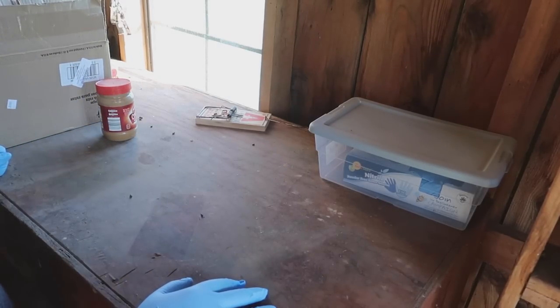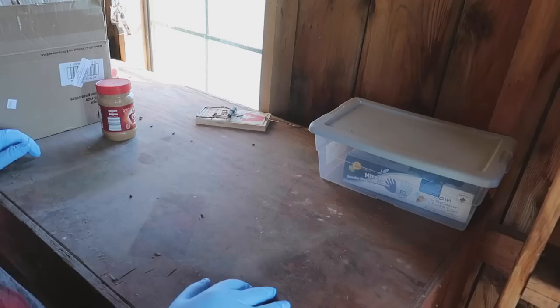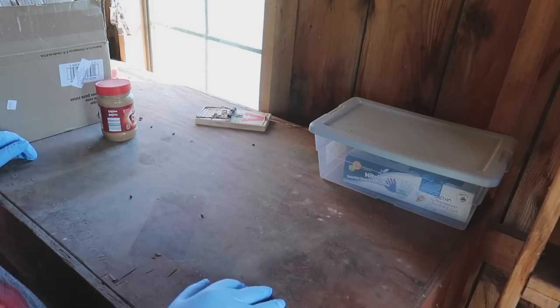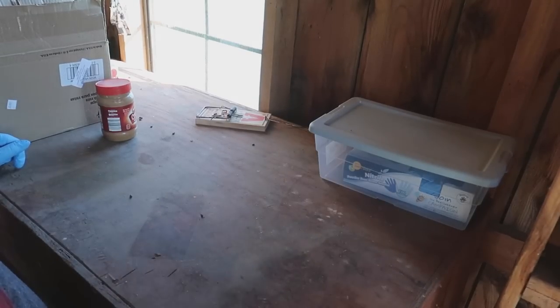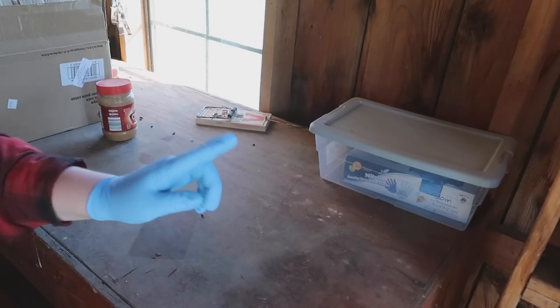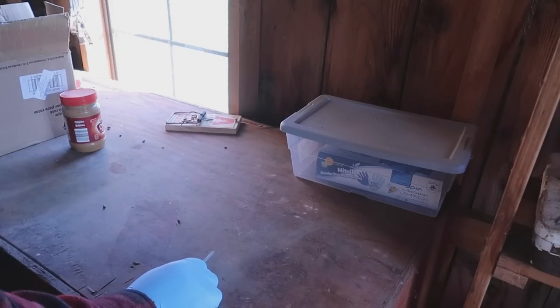We're going to go around on the floor instead of on tables. Right next to here there's a shelf - I'm going to clear a spot on the shelf and set one there. These are very touchy traps, by the way, very very touchy. I got a little spot cleared there.